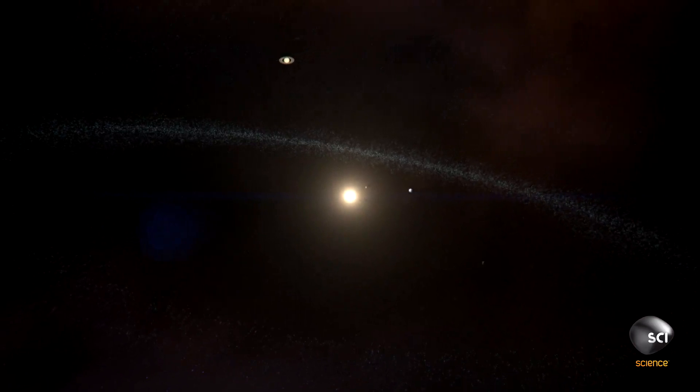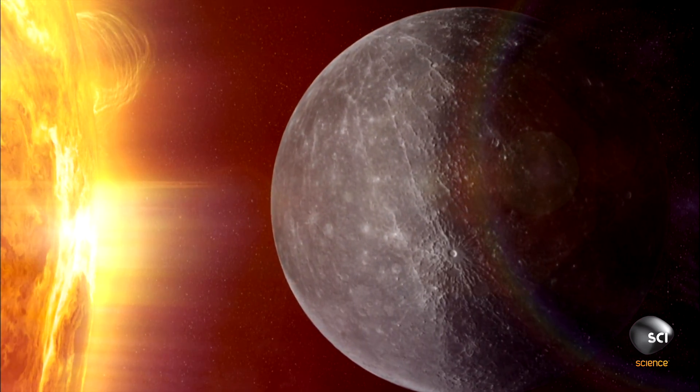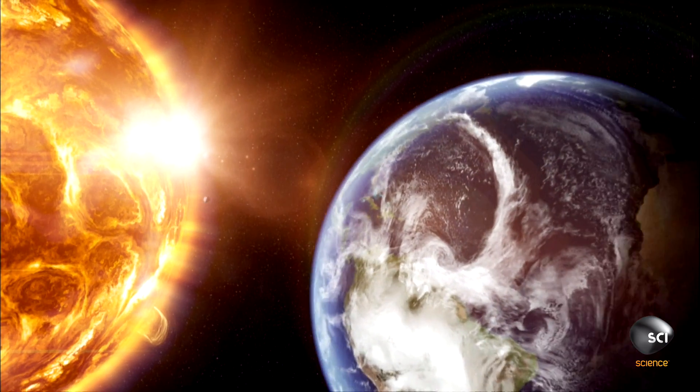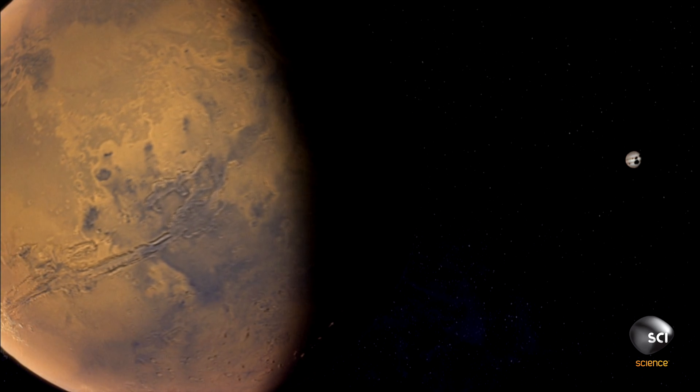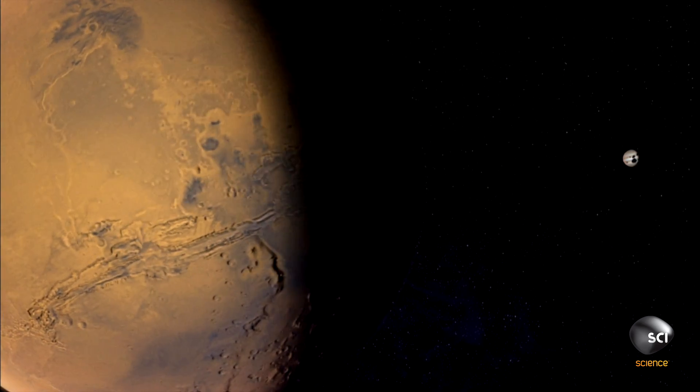Our solar system hosts four rocky planets: Mercury, Venus, Earth, and Mars. But there should have been five.